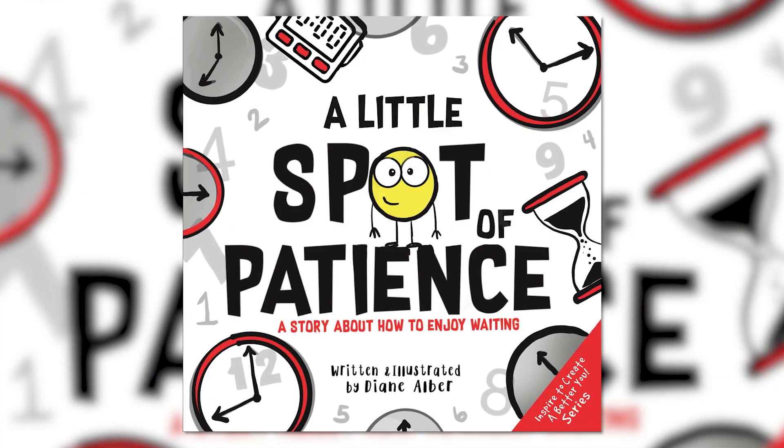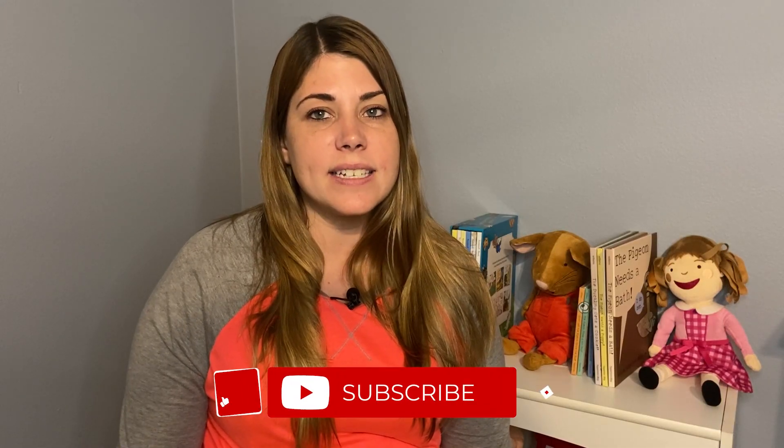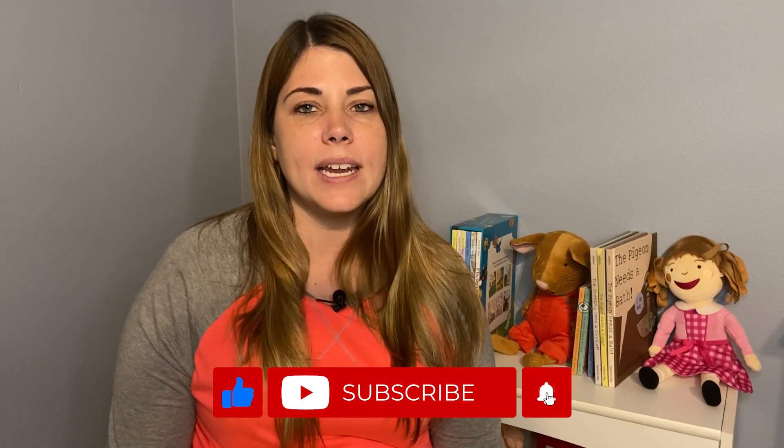Welcome to Kinderopia Read Alouds. I'm so happy that you're here. I can't wait to read with you. It is hard to be patient. I hate waiting for things, especially things that are really, really fun. Today's book is going to teach us a few tricks that will make being patient a little easier. We are about to read the book A Little Spot of Patience. Please make sure to like and subscribe below to hear many more Kinderopia Read Alouds. Let's read.